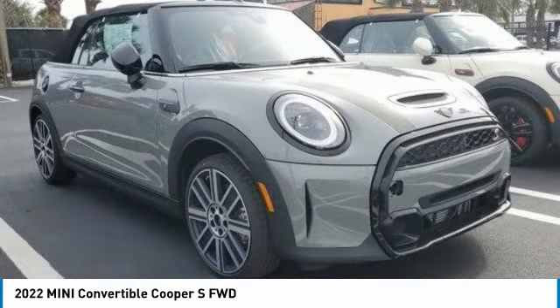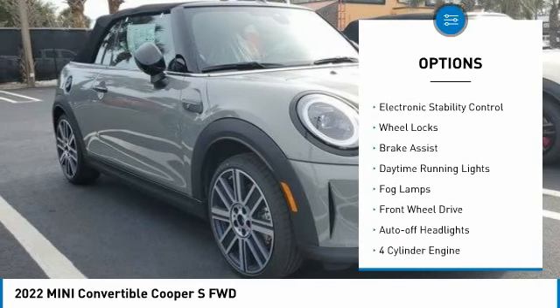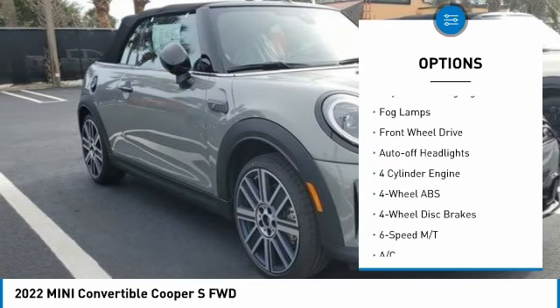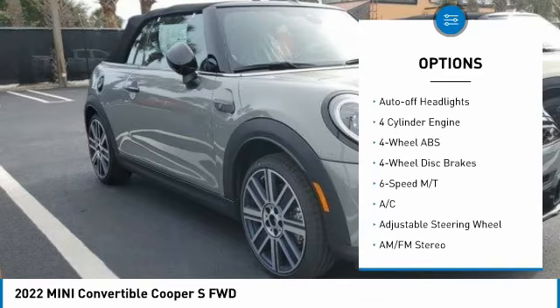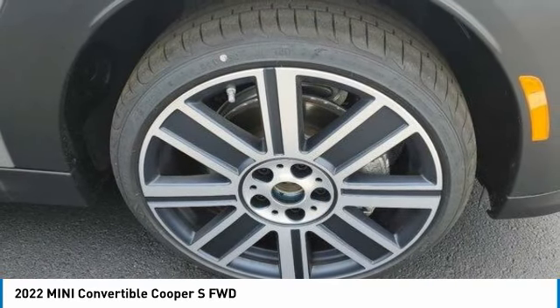Here are some of this vehicle's great options: tire pressure monitoring system, turbocharged, heated mirrors, electronic stability control, wheel locks, brake assist, daytime running lights, fog lamps, FWD, and auto-off headlights.